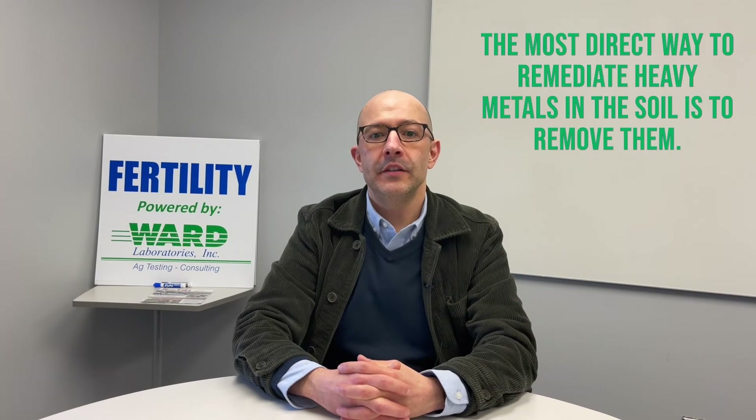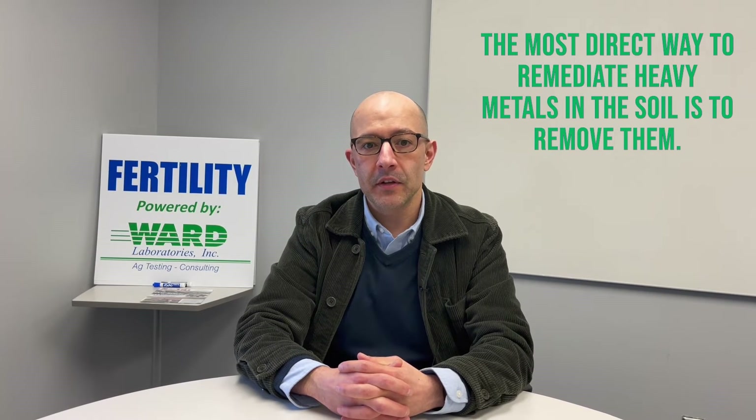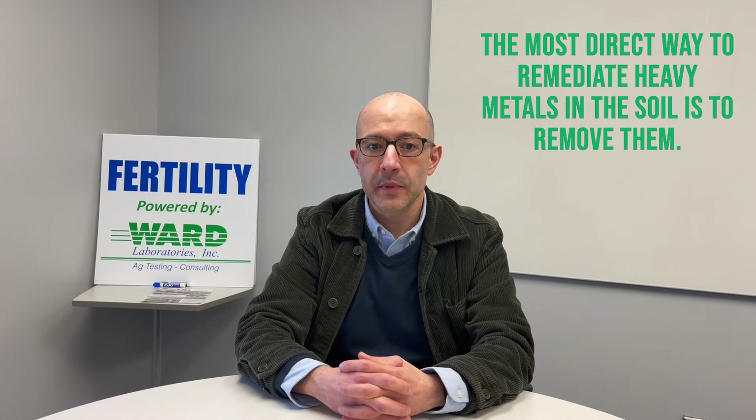The most direct question I get is: how do I fix it? The most direct way to remediate heavy metals in the soil is to just remove them — topsoil removal and replacement. It really depends on the concentration and the metal, because not everything in the soil is available for human or plant uptake. If the concentration is quite high, especially in residential areas, usually the city will try to remove it altogether and replace it with fresh, clean topsoil.